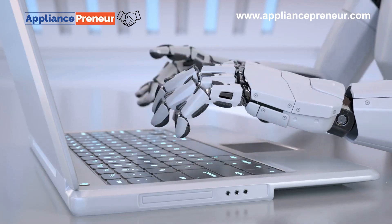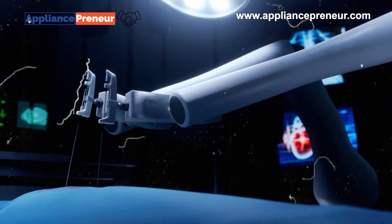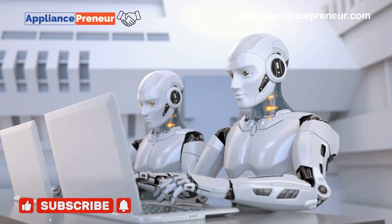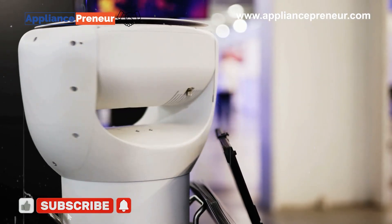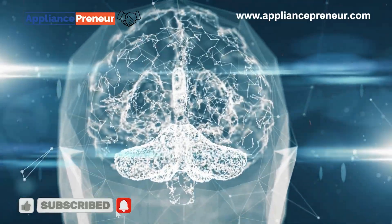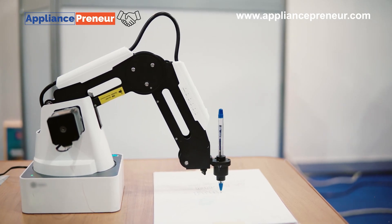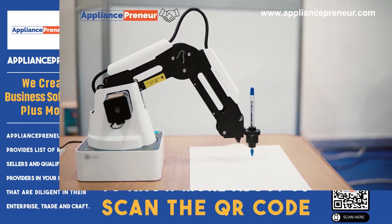Robots are transforming our world in countless ways. From manufacturing to healthcare, robotics is reshaping industries and redefining what's possible. Today, we'll explore the most fascinating types of robots, each designed to tackle unique challenges.